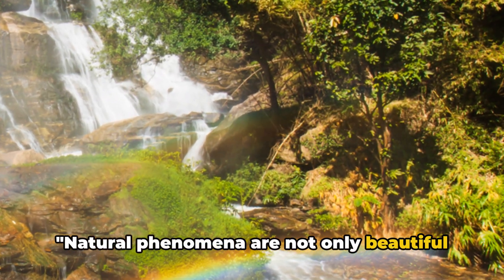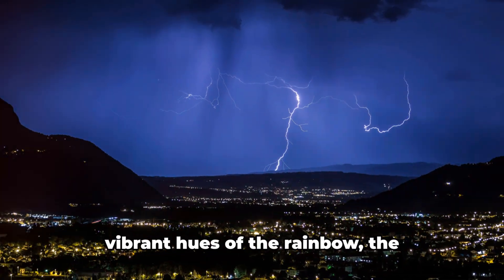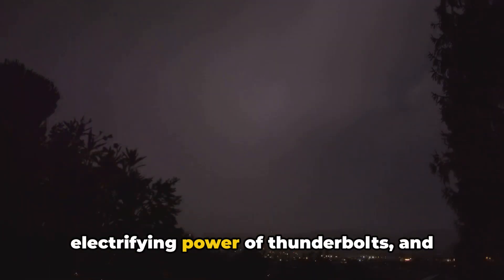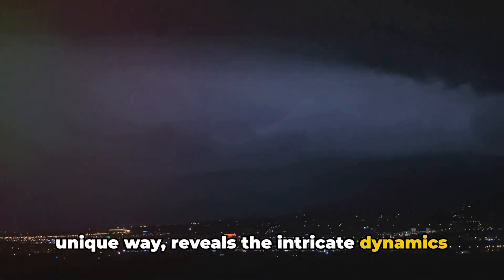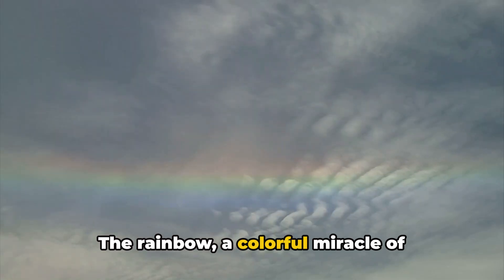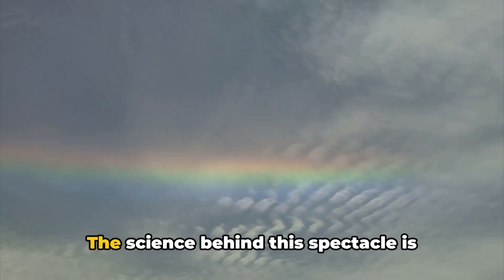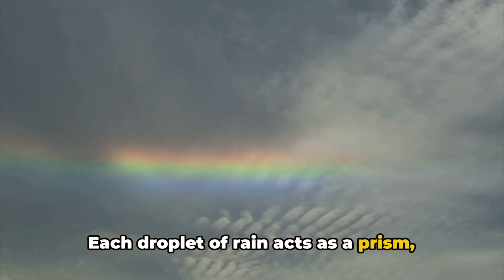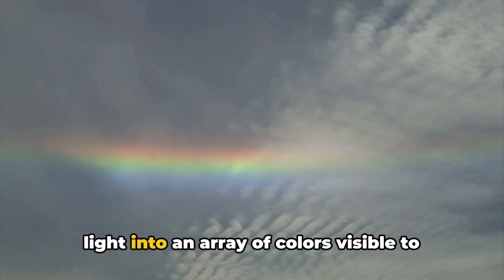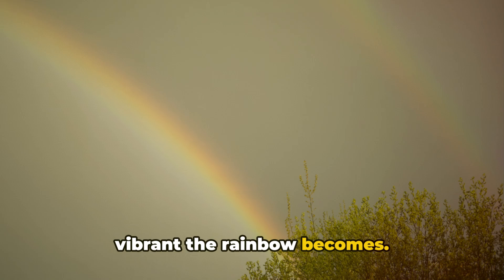Natural phenomena are not only beautiful spectacles, but also fascinating examples of nature's forces at work. We've journeyed together through the vibrant hues of the rainbow, the electrifying power of thunderbolts, and the hypnotic dance of the aurora. The rainbow, a colorful miracle of nature, is born out of the interplay between sunlight and raindrops. Each droplet of rain acts as a prism, bending and dispersing the sun's white light into an array of colors visible to the human eye. The more droplets there are, the more vibrant the rainbow becomes.